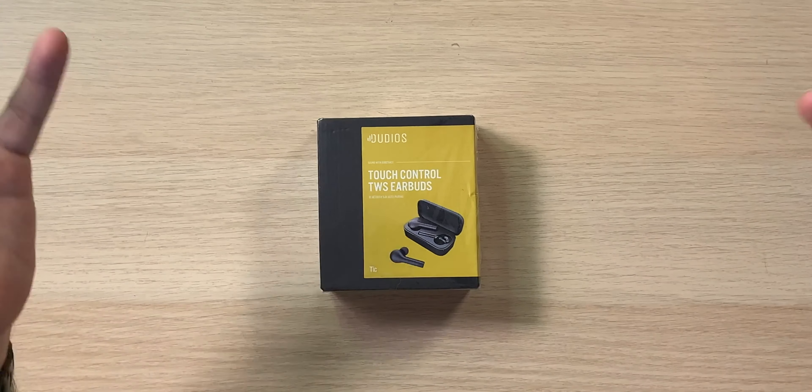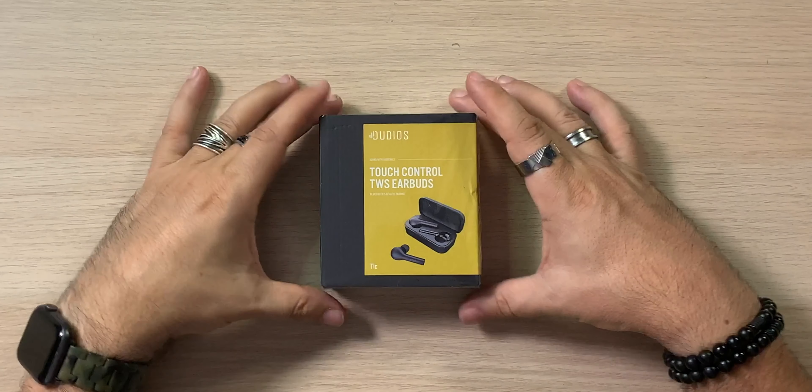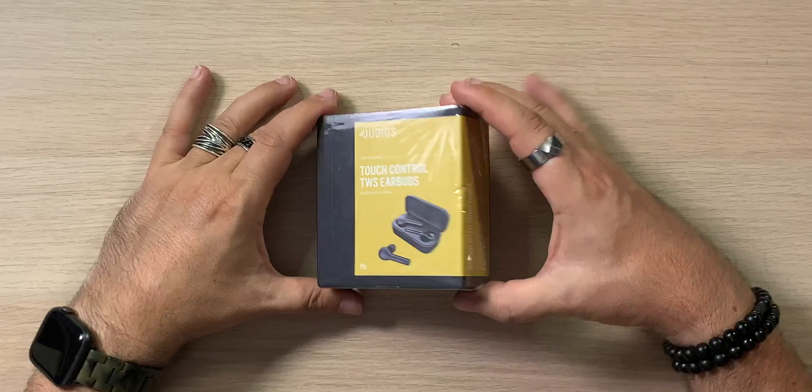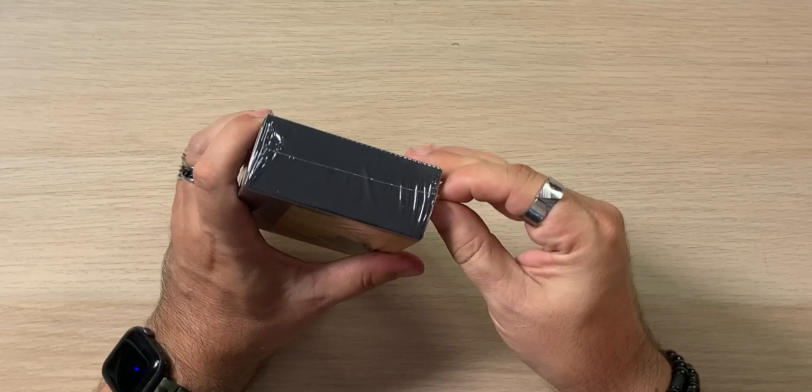Here's the box right here. Dudios — I don't think it says anywhere on here that these are actually called the Tic. I was staring at these for like the last hour wondering what these are called. It's right there, small — Tic. Black and kind of a mustard yellow box, nothing on the back. We'll crack these open.